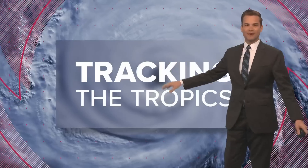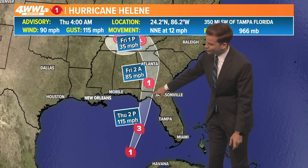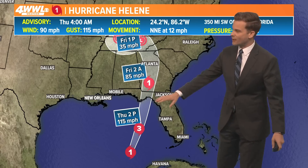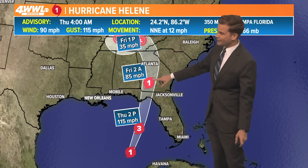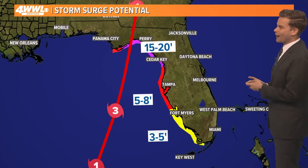It will likely become a category two soon and then eventually category three or four as it makes landfall near Tallahassee. Later on this evening, it will move very, very quickly inland and will have it up by Atlanta late tonight, and then it'll be gone from Atlanta by later tomorrow afternoon.